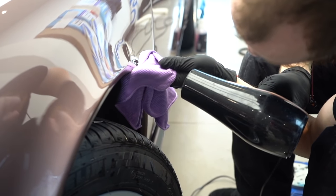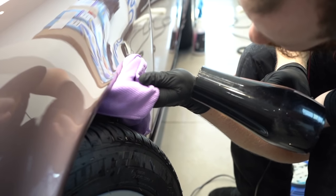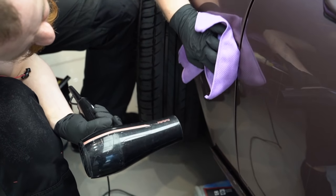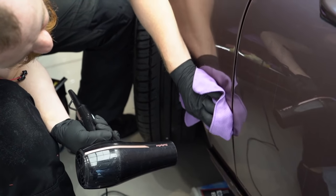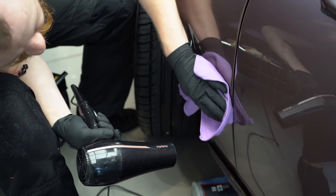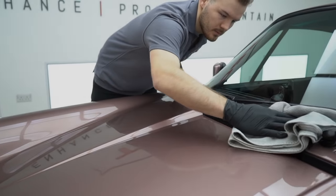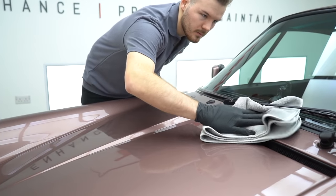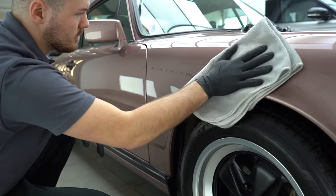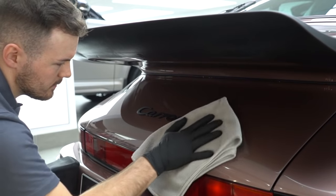Finally, our installers heat lock the film in place using warm air, again to prevent any kind of lifting. Most of the time we like using hair dryers as it's a controlled amount of hot air, versus a heat gun. Once the PPF is finished and checked over, our detailers step back in and make sure that the car is looking absolutely perfect, with no watermarks or smudges inside or out — meaning now it's ready for me to show you the final result and hand it to the customer.